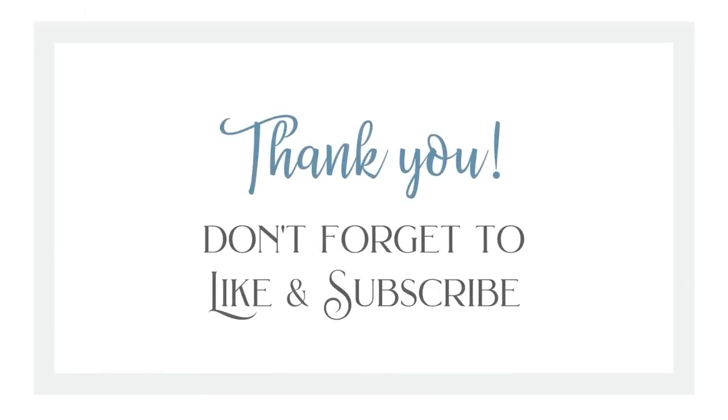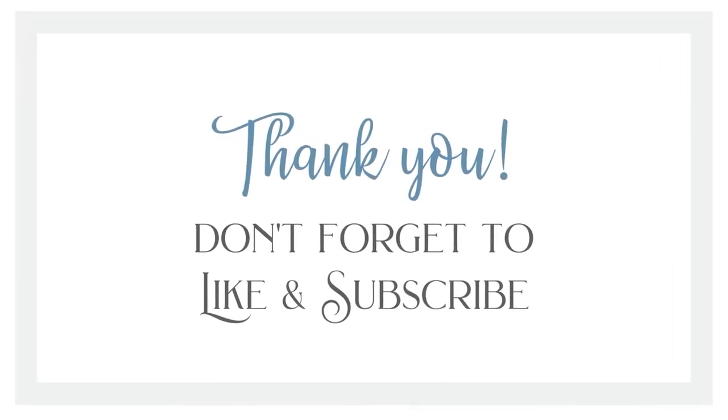I hope you have gained all the inspiration you need to go and dip your home in old charm and turn that builder grade house into the Victorian farmhouse, English cottage, or old granny home of your dreams. Thanks so much for watching all the way through — don't forget to like this video, subscribe, and share it with your friends. Thanks again, bye!